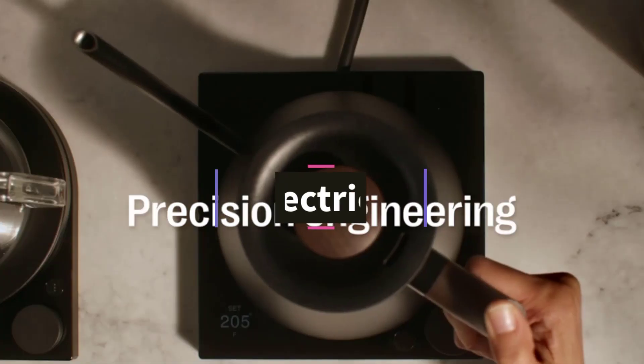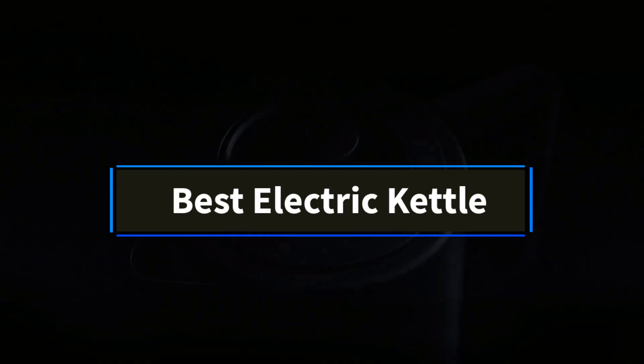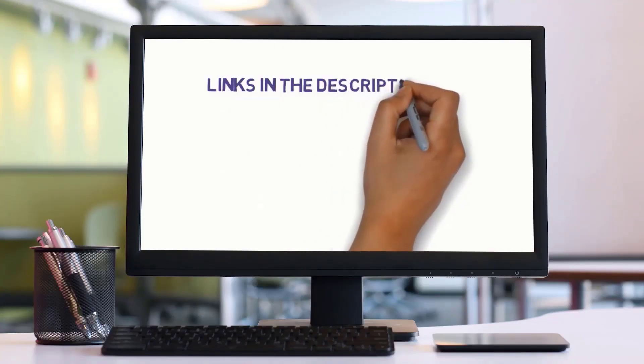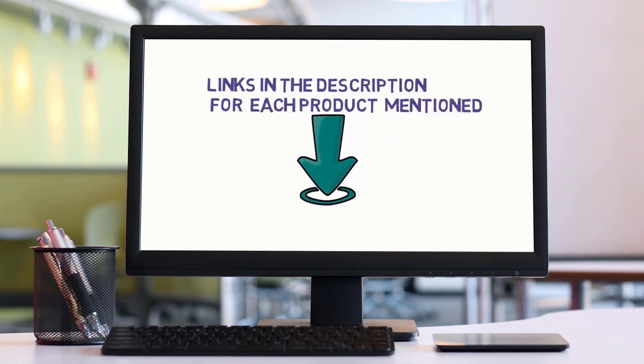Are you in search of the best electric kettle? In this video, we'll explore the top 5 electric kettles available. But before we dive in, check the links in the description to find one within your budget. Let's get started with our review.